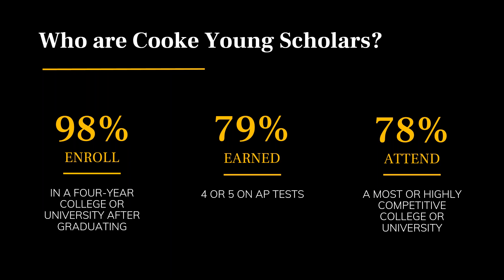Cooke Young Scholars are a dynamic group of students from a wide array of backgrounds. They are academically talented students who are serious about their educational goals and making an impact in their communities. They aspire to attend college and best-fit colleges, as well as attain personally meaningful career pathways. We have a 98% enrollment rate in a four-year college or university for our Cooke Young Scholars.